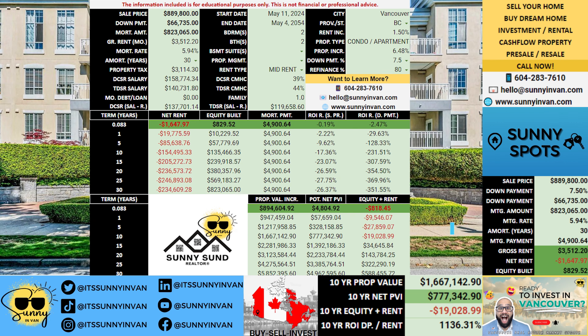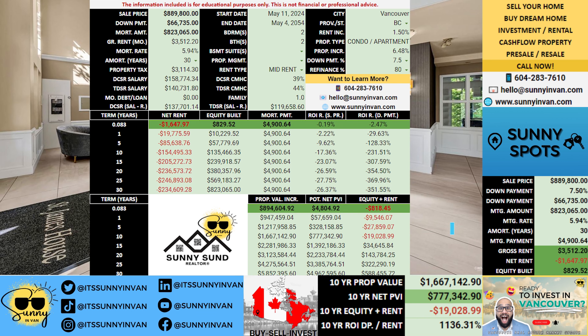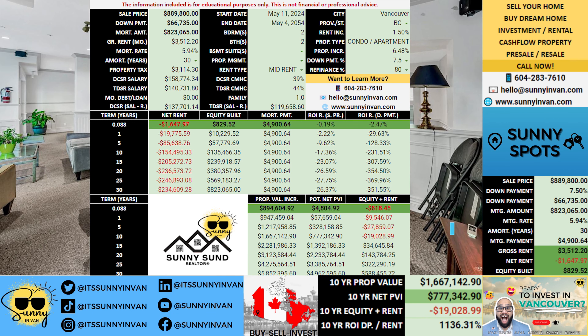Let me paint you a picture of an investment opportunity bound to capture your imagination. Imagine stepping into a world where your financial future is as bright as the Vancouver sun, all thanks to a smart real estate investment. Now picture this: